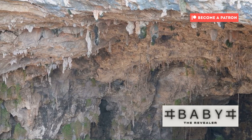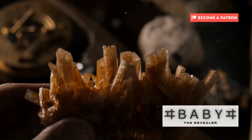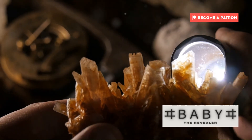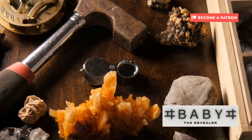Imagine a journey to the centre of the Earth. As we descend, the temperature and pressure increase dramatically. Around 410 kilometres beneath the surface, we enter the transition zone, a realm of intense geological activity. Here, minerals behave differently, adapting to the extreme conditions.